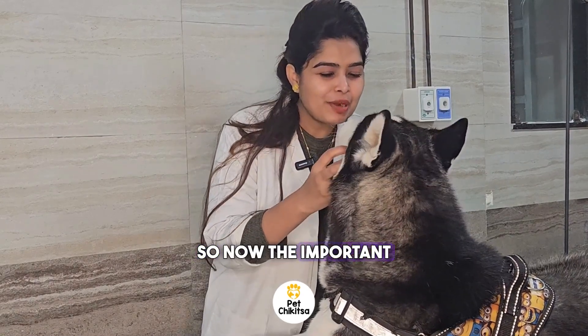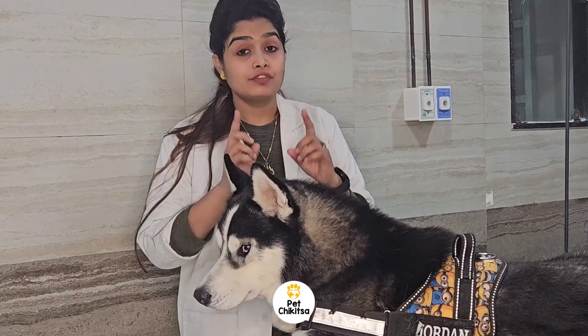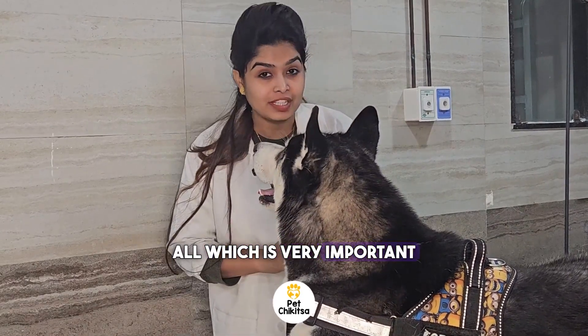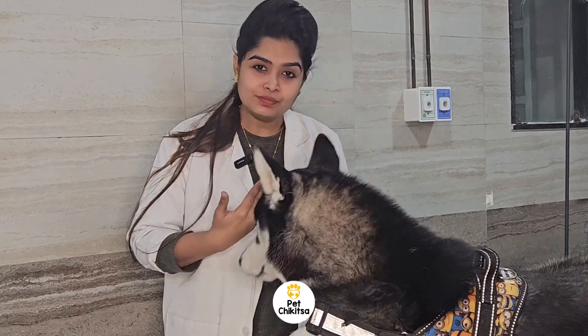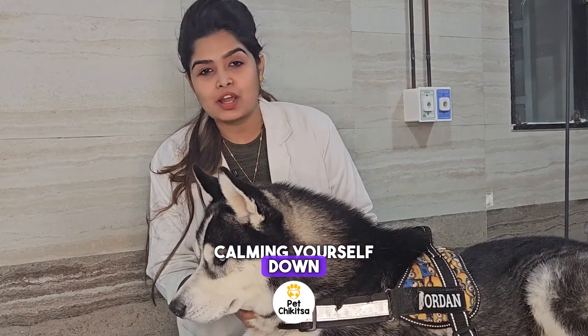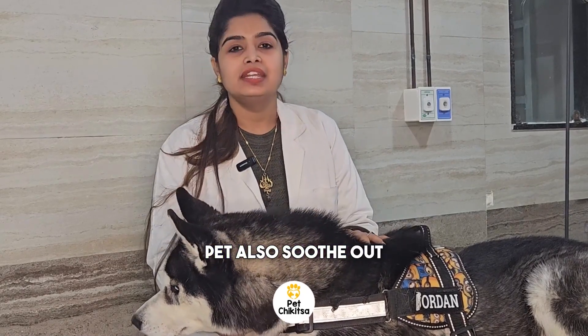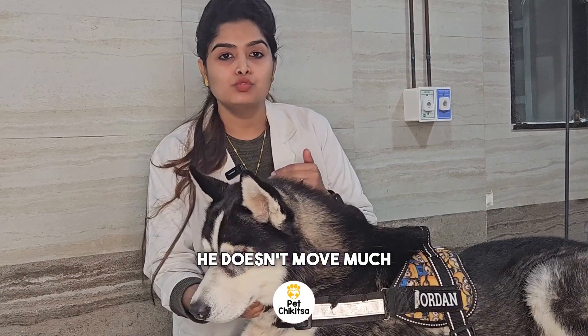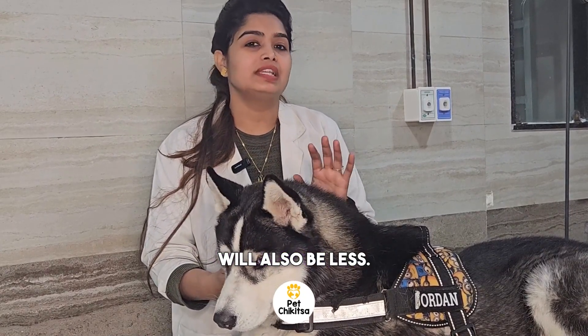So now the important part of the video — what to do when you see a nail bleed. First of all, which is very important, is that you should remain calm. It is very necessary for you and for your pet too. Calming yourself down and soothing your pet will help him not move much, and eventually the blood spilled will also be less.